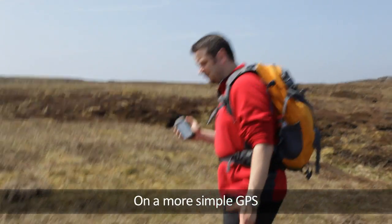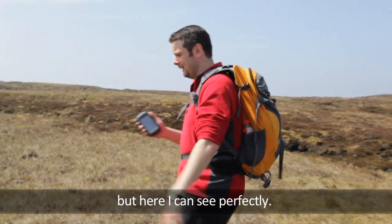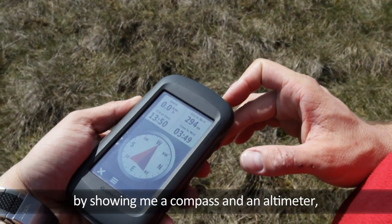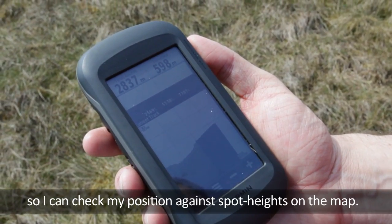On a more simple GPS I wouldn't know what the terrain was doing around me, but here I can see perfectly. The unit provides added reassurance by showing me a compass and an altimeter, so I can check my position against spot heights on the map.